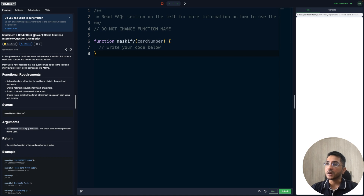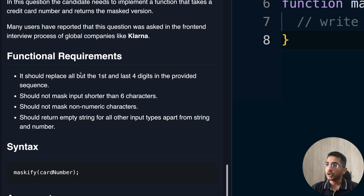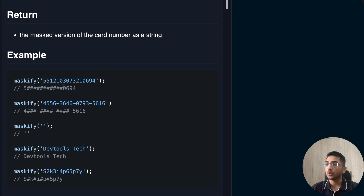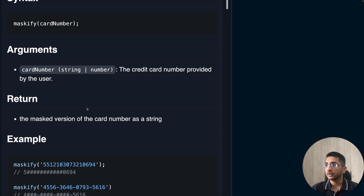We have to implement a credit card masker. The candidate needs to implement a function that takes a credit card number and returns the masked version. The maskify function will take an input and replace certain digits with a hash — like how on e-commerce platforms your credit card number is hidden or partially shown, a redacted version sort of thing.